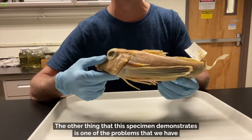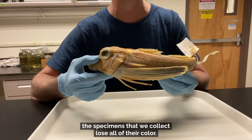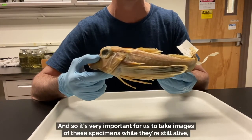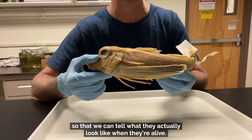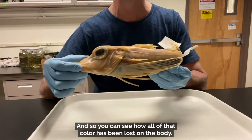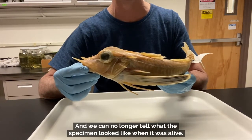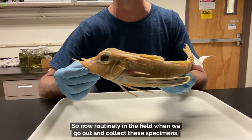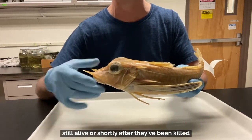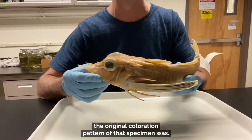This specimen also demonstrates one of the problems we have in natural history collections: all the specimens we collect lose their color. So it's very important for us to take images of specimens while they're still alive so we can tell what they actually look like. This specimen when alive was an iridescent red color all over its body, and you can see how all of that color has been lost. Now, routinely in the field when we collect specimens, we take images while they're still alive or shortly after they've been killed, to record that original coloration pattern.